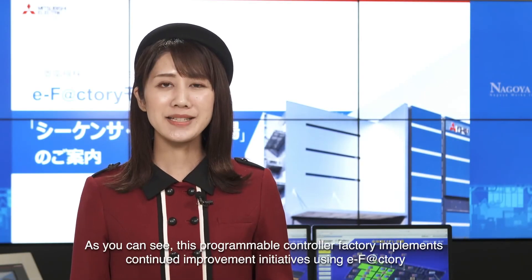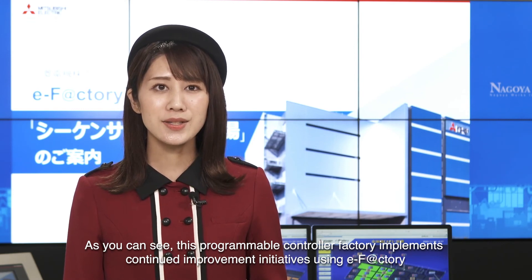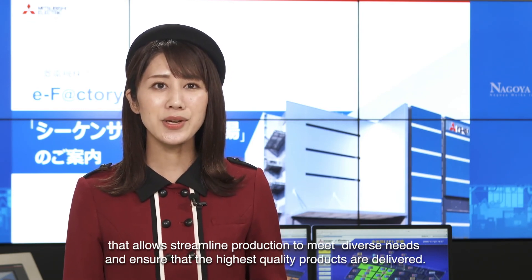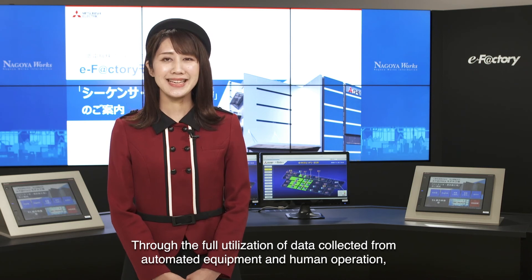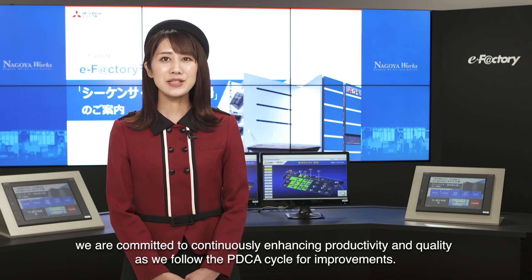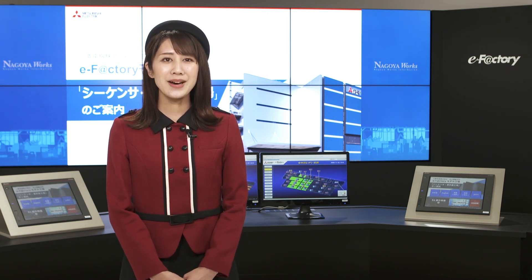As you can see, this programmable controller factory implements continued improvement initiatives using eFactory that allows streamlined production to meet diverse needs and ensure that the highest quality products are delivered. Through the full utilization of data collected from automated equipment and human operation, we are committed to continuously enhancing productivity and quality as we follow the PDCA cycle for improvements. Thank you.